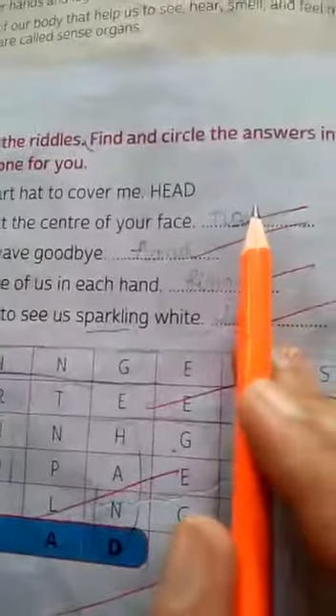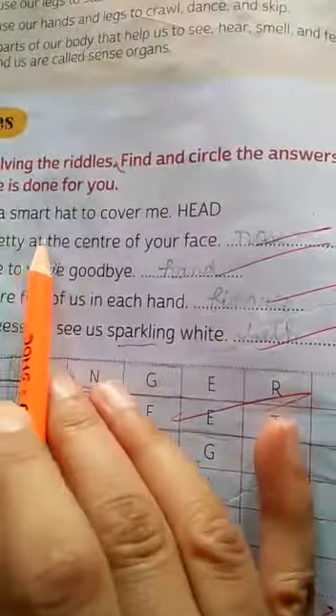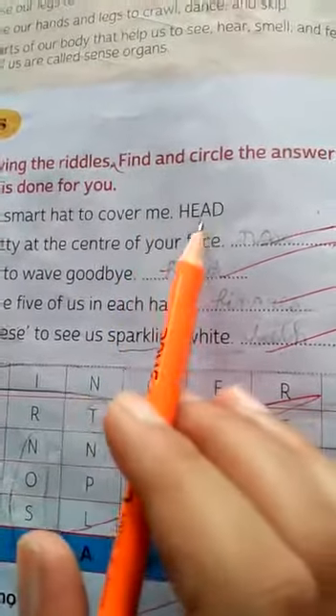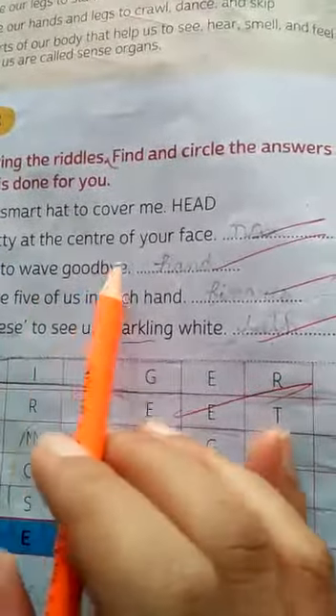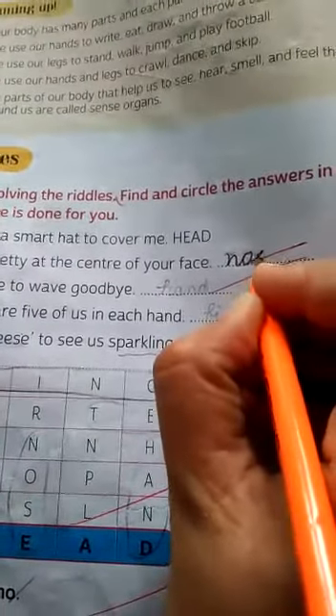Give the answer in one word. One has been done for you. 'Wear a smart hat to cover me.' Its answer is head. 'I sit pretty at the center of your face.' The body part is nose.